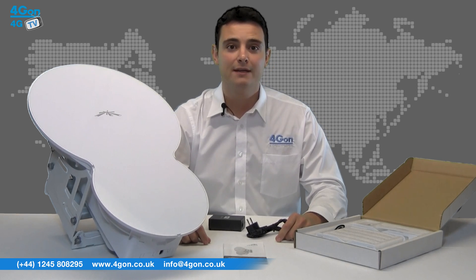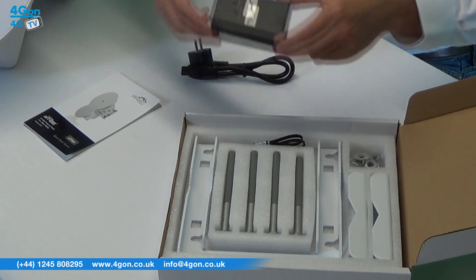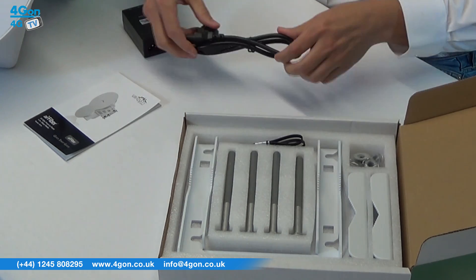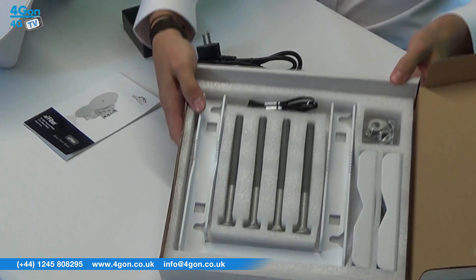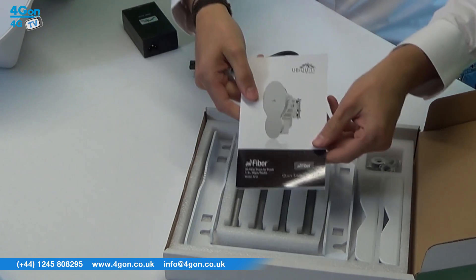In the box you'll find the Air Fiber antenna itself, as you can see here, a PoE adapter, power cord, mounting hardware and product documentation.